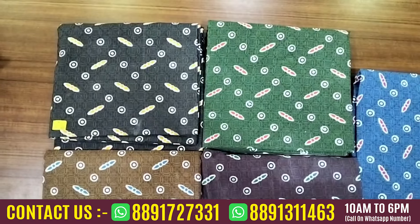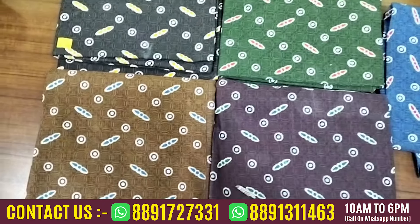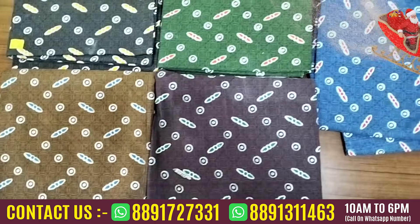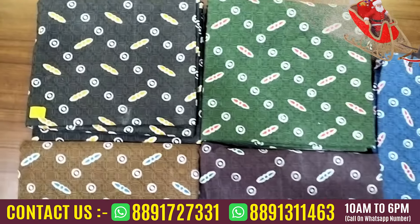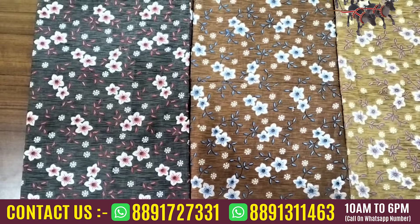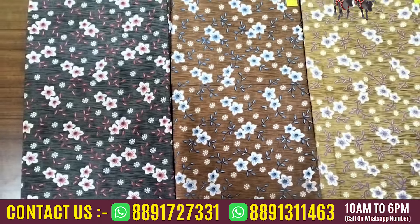It is a green color shade. It is a blue color shade with a square pattern. It is 3 meters. It is a short top. It is an anarchy color shade — a nice dark brown color shade.